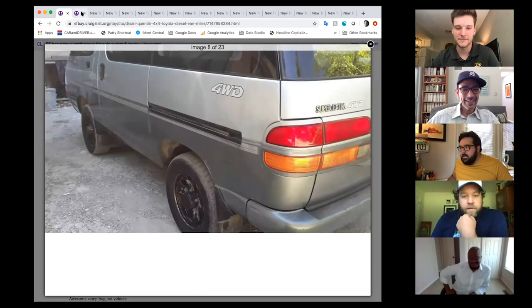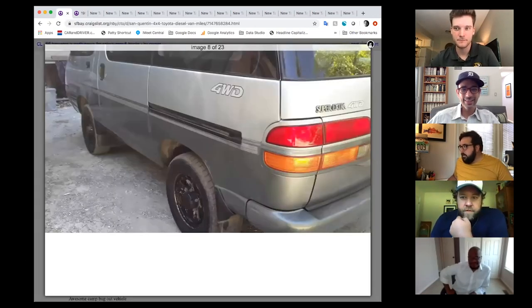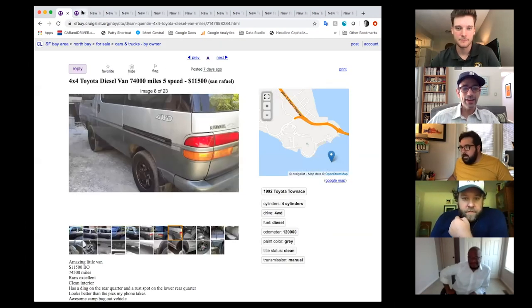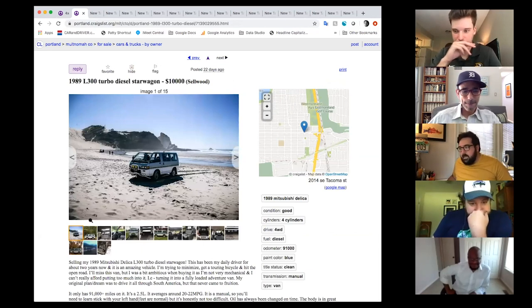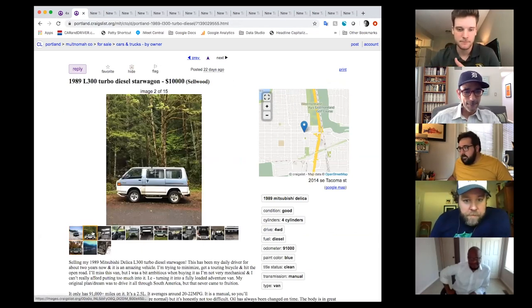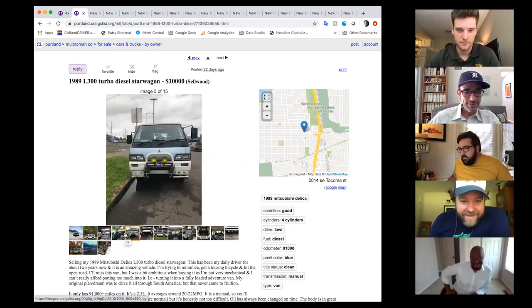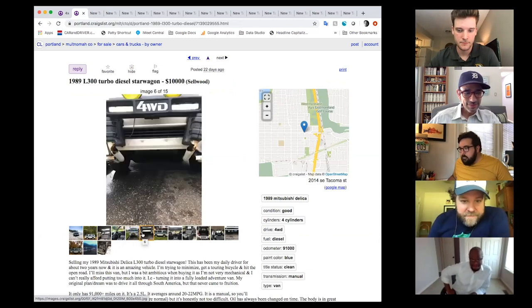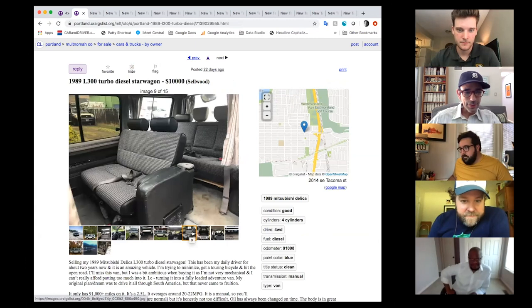Drew also found a Mitsubishi Delica, which is sort of a similar concept. The Toyota Town Ace is a little bit above budget, but it's Craigslist so you can negotiate. The Delica is in Colorado, still a manual, still JDM — and that houndstooth interior is really cool.